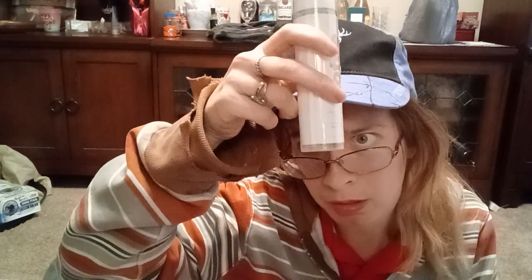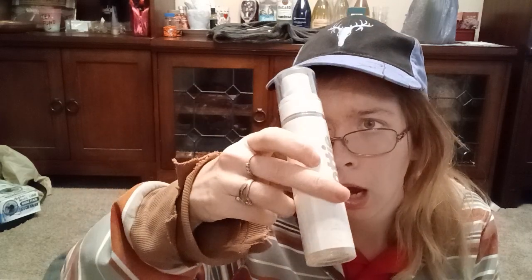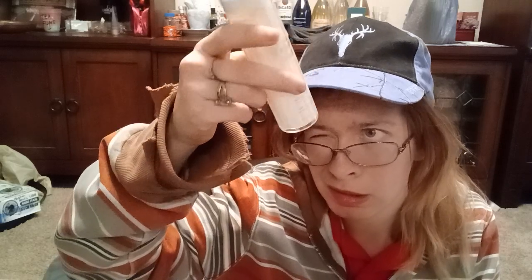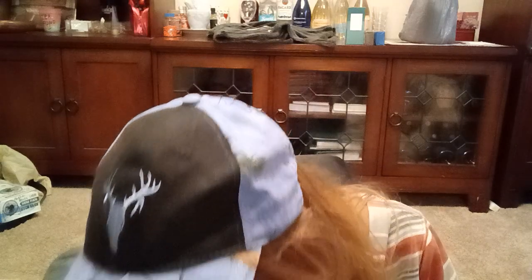We have a Lottie London Dewy Setting Spray. I'm reading the tiny text — I'm making sure there's nothing weird in there, because I check everything.